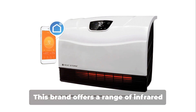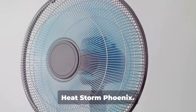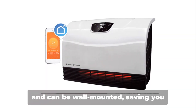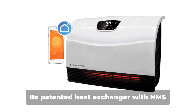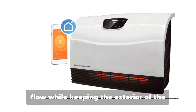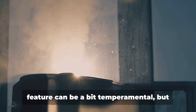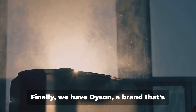Now on to HeatStorm. This brand offers a range of infrared heaters, and one that stands out is the HeatStorm Phoenix. This heater is portable, Wi-Fi enabled and can be wall-mounted, saving you valuable floor space. Its patented heat exchanger with HMS technology ensures a safe, efficient heat flow while keeping the exterior of the unit safe to touch. Some users have mentioned that the Wi-Fi feature can be a bit temperamental, but all in all, it's a versatile, user-friendly option.